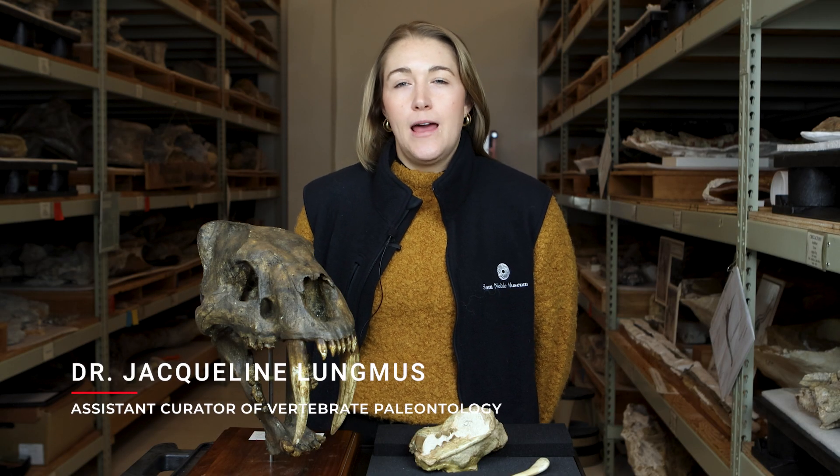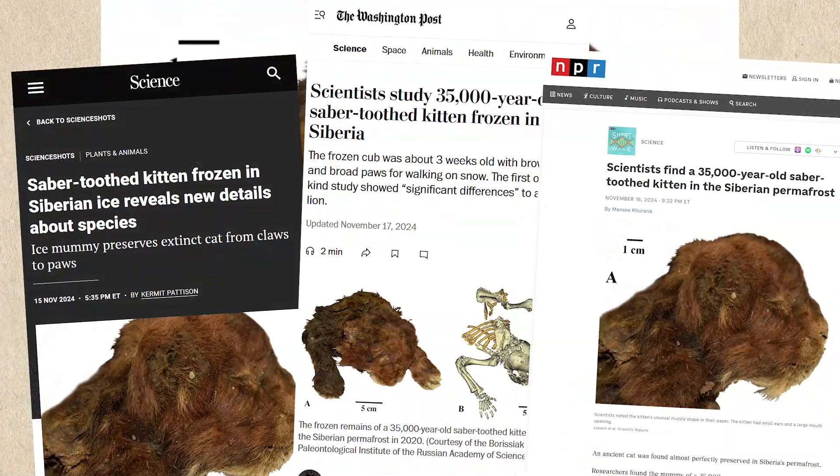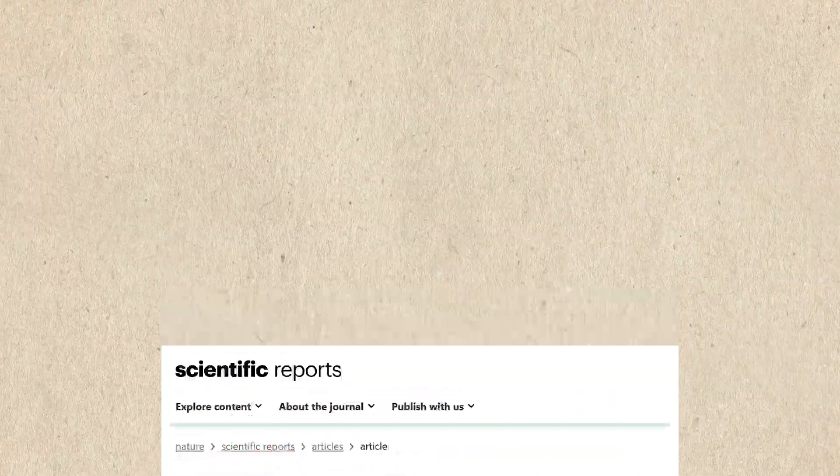Hi everyone, my name is Dr. Lungmus and I'm a vertebrate paleontologist here at the Sam Noble Museum of Natural History. We're here today to talk to you about a recent news story that you may have seen of a fossilized saber-toothed cat cub found with soft tissue preservation and published by a team in Russia in Nature Journals.